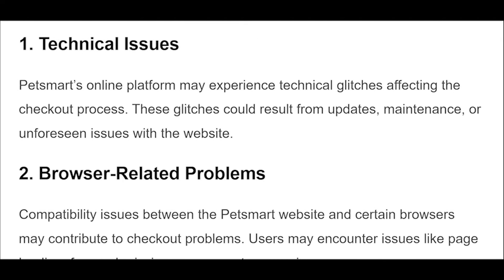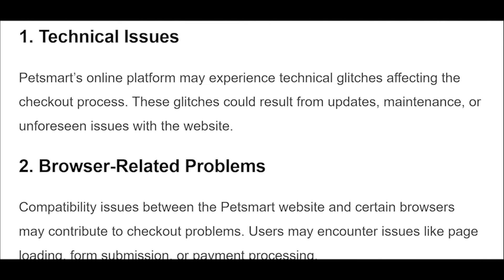To refresh the web page, press F5 on your keyboard, or press Ctrl plus Command.